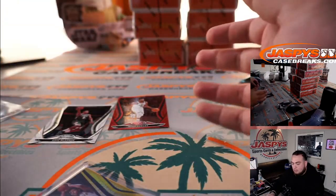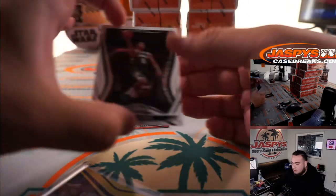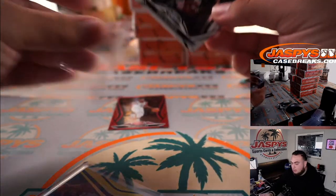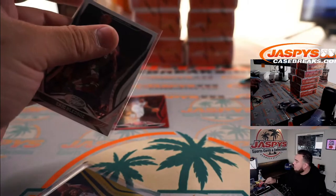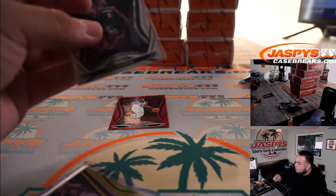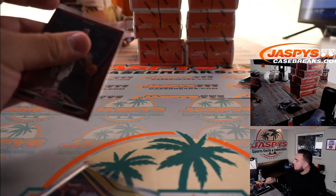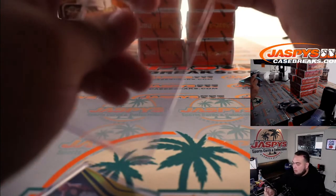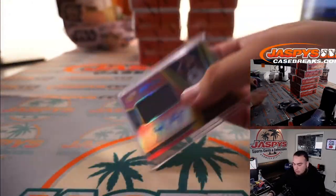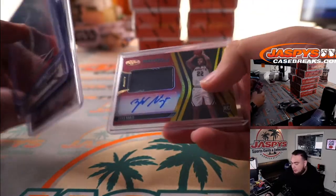And a little Zion as well. Successful box — we got a Zion, an Obi Toppin rookie, and a patch autograph. There we go.